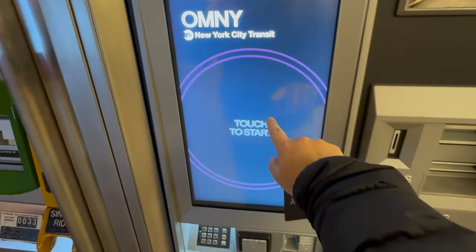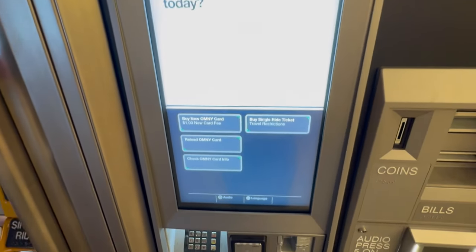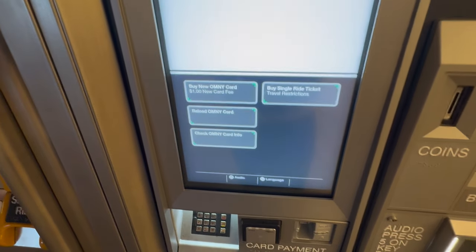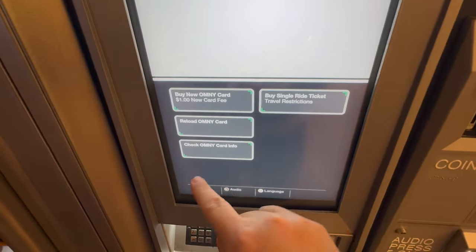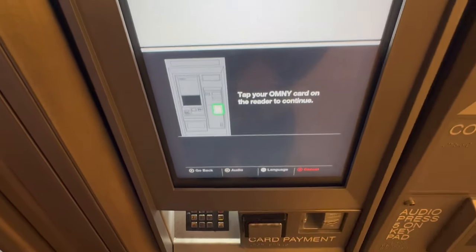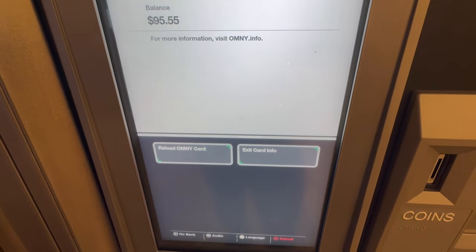Let's click here to start. You can buy a new card, you can reload an existing card, you can check the info, you can buy a single ride ticket. So let me check my card — I'm going to tap it on the reader here. Balance there.